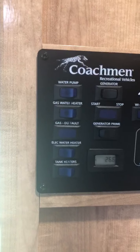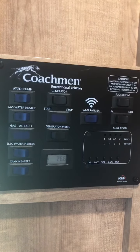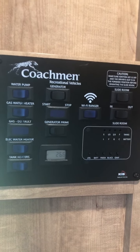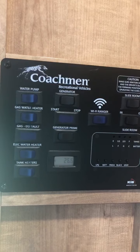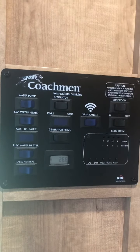Here is the sink. And here's your generator and water pump, gas water heater, electric water heater, and tank heaters. And tank monitors for your white and dark tank.